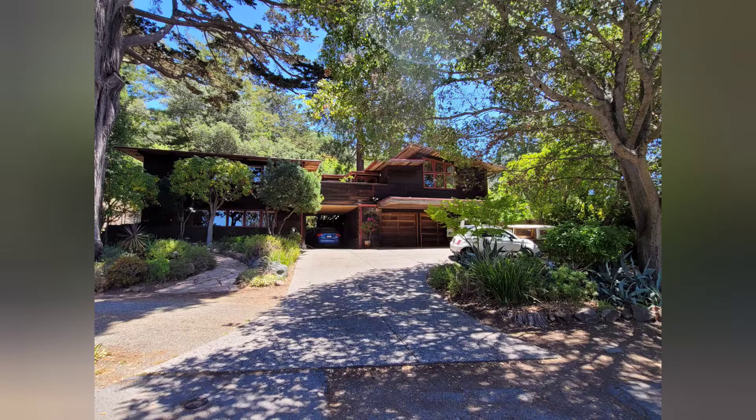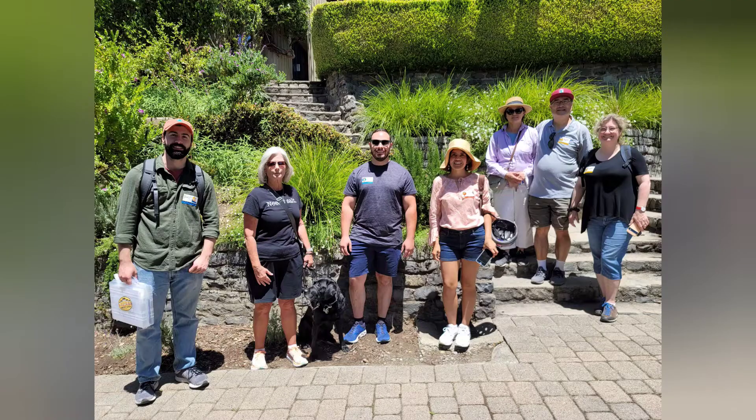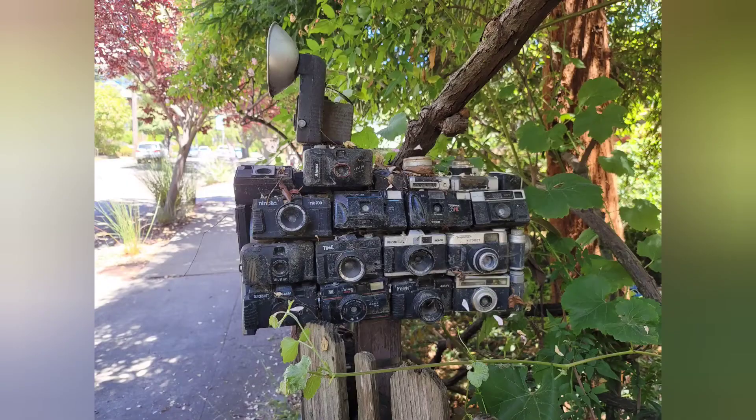This is my favorite Bay Area regionalism house on Greenwood Terrace, followed by the Temple of Wings. This is quite a mailbox by the cameraman Les Blank, who lives here.